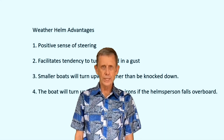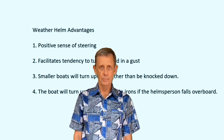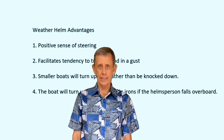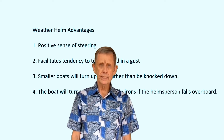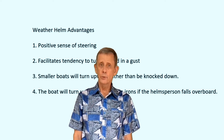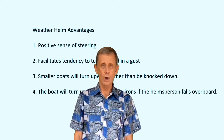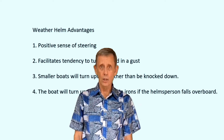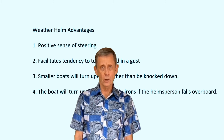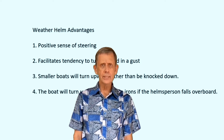Even in larger cruising keel boats, stronger winds may cause excessive weather helm, which may become overpowering, and you may need to take steps to reduce this effect. The boat may heel excessively, which may become very uncomfortable for your crew, and you may not be able to easily maintain your course. Or the effect can become so strong that you cannot maintain a course at all, and your boat may turn uncontrollably up into the wind and stall. This is called rounding up, and you may even unintentionally tack.